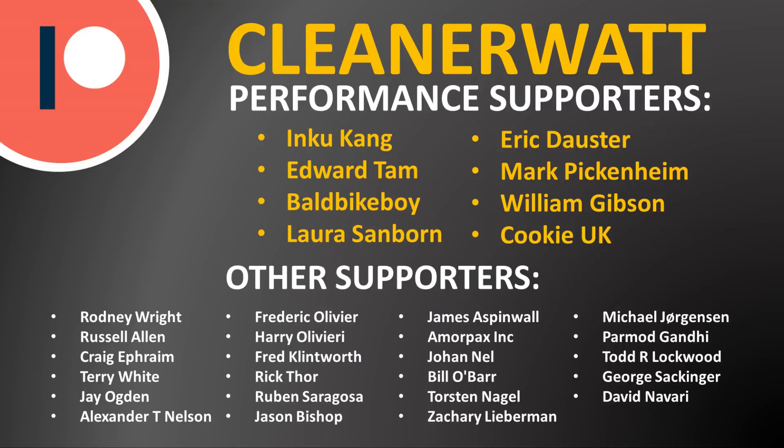Thank you so much for watching this video all the way through to the end. I'd like to thank the Patreon supporters who support me every month and help make this content possible — a special thank you to my performance supporters and others listed on screen. If you'd like to find out more about my Patreon community and how you can support my work, I'll put a link in the video description below.